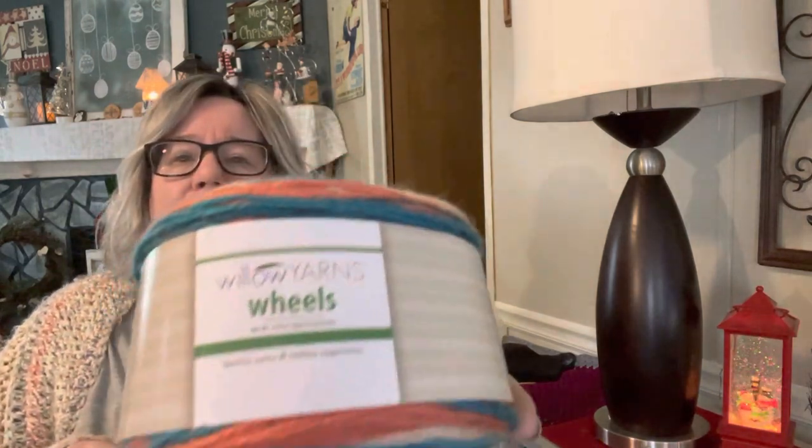As far as crochet is concerned, I took all of your advice yesterday and I decided I'm going to make a triangle shawl. I'm doing it in Tunisian — surprise, surprise. I picked out these Willow yarn wheels. I had gotten a bunch of these not too long ago from Herrschners, and I am using the color Kingfisher.